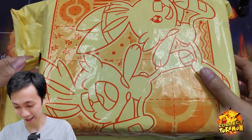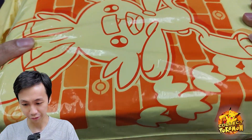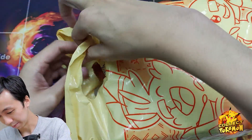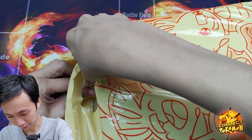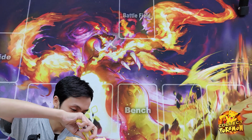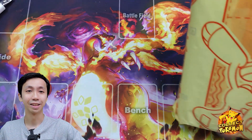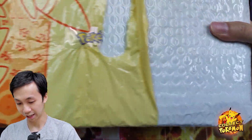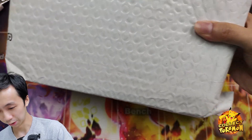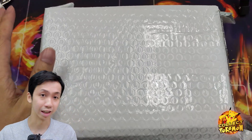We're gonna get into this nice package. He packaged it very, very nicely. It still has the Pokemon sticker — I'm gonna cut it open. Very nicely packaged. He's all about nice packaging. Beautiful.